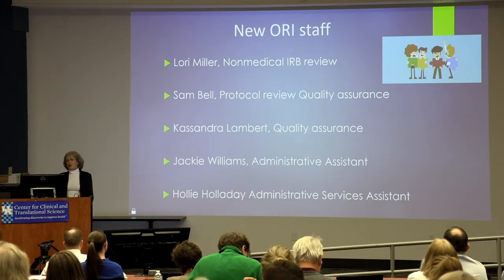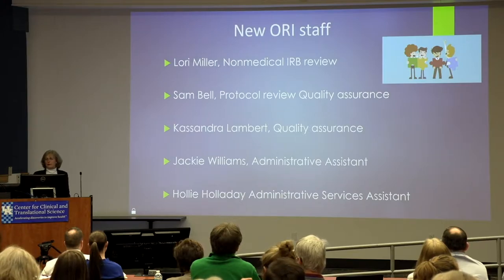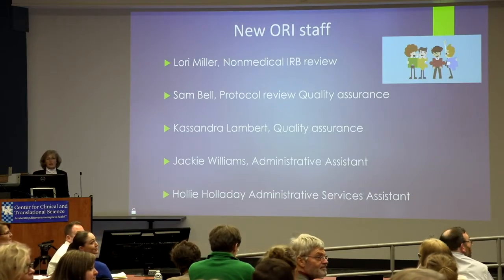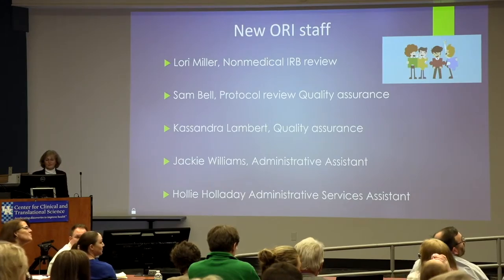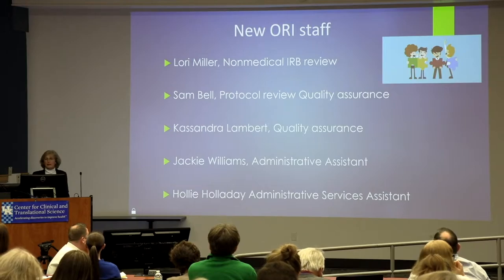We have new staff — our office keeps getting younger and younger. Lori Miller has joined us and is helping with non-medical IRB review. Sam Bell is assisting with protocol review and quality assurance. Cassandra Lambert is the quality assurance person. Jackie Williams is an administrative assistant who helps Ben and Suzanne manage IRB meetings. And Holly Holliday helps with the budget and Mark Allen and such. We're really happy they're here — now you have a face to go with those names.